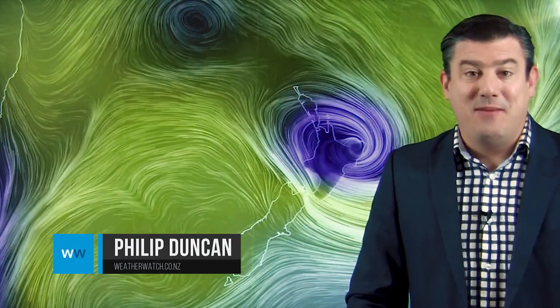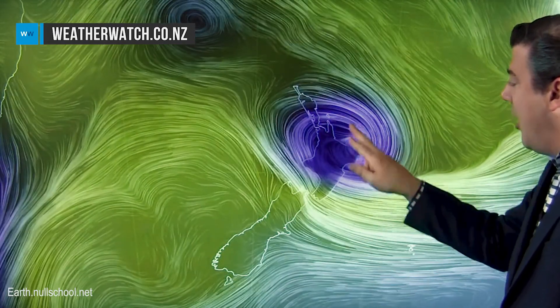Hi everybody, I'm Philip Duncan, thanks very much for joining us. Our small but potent subtropical low is moving into the North Island — it walloped Gisborne and East Cape overnight, which we did expect, with the worst of the winds and the heaviest rain. Now the center of that system is crossing over the northeastern corner of the North Island.